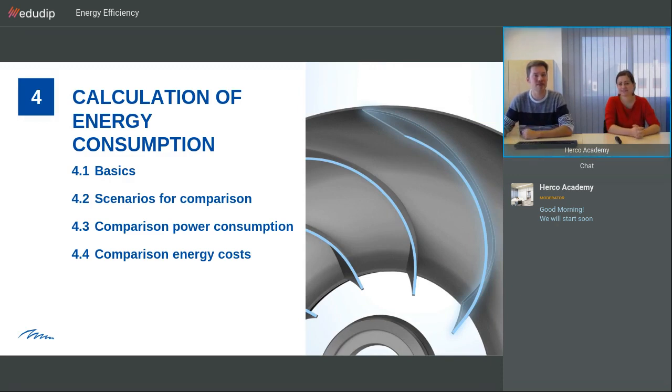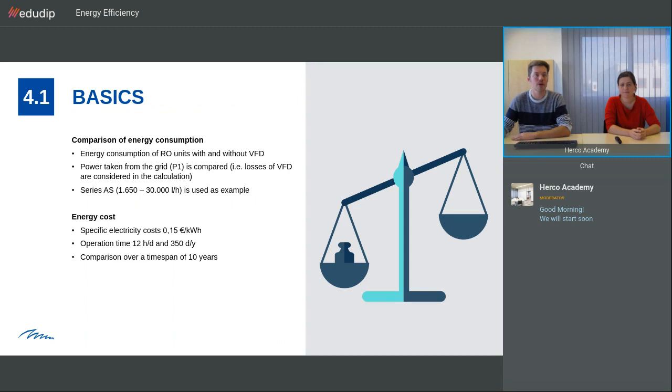Now we will talk about the calculation of the energy consumption. We will talk about basics, then look at three scenarios for the comparison, and compare the power consumption and energy costs. We are comparing RO units with and without variable frequency drive, looking at the power taken from the grid. We are using the series from 1650 to 30 cubic meters, assuming energy costs of 15 cents per kilowatt hour, operation time of 12 hours per day and 350 days per year, with a comparison over a time span of 10 years.